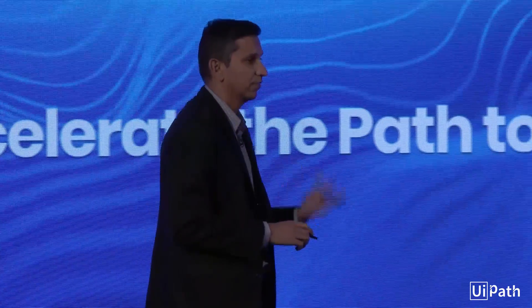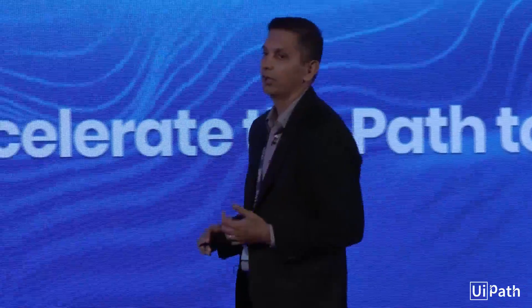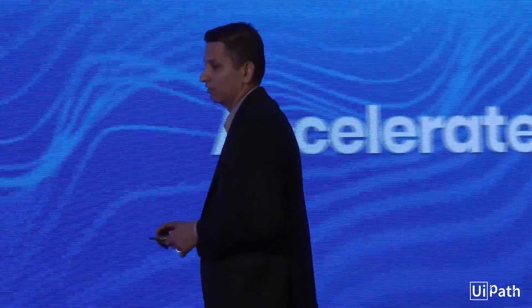UiPath Go is a marketplace that we launched only about two and a half weeks ago. Since then, we've actually seen 8,000 unique visitors come to this website, more than 5,000 downloads, and there are more than 150 different reusable components available on this marketplace for people to use. So let's quickly take a look at what this marketplace actually looks like.